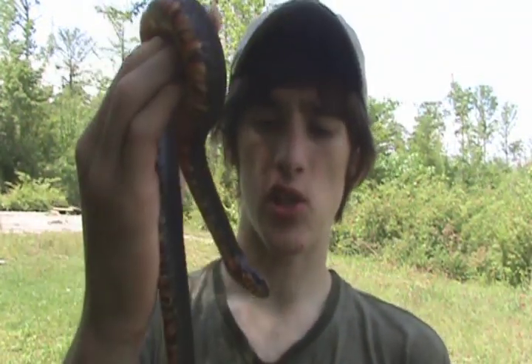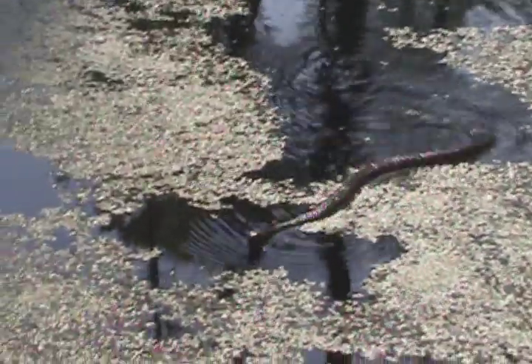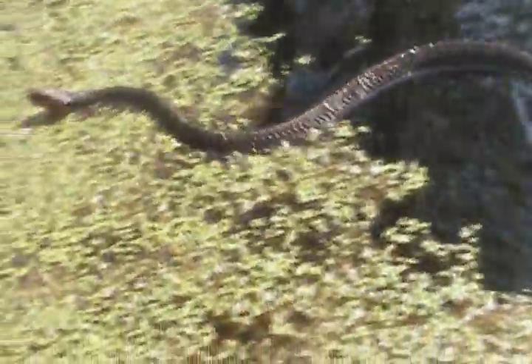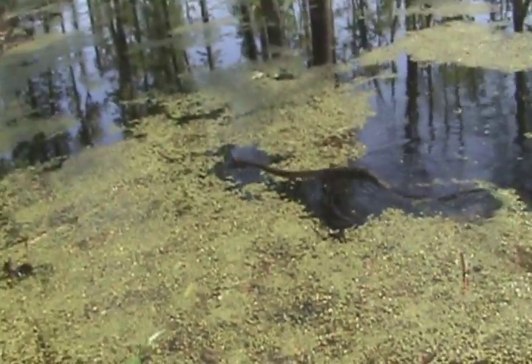Water snakes usually swim with their head at water level and most of their body underwater. Cottonmouths will swim with their head up out of the water, probably an inch or two above the surface.